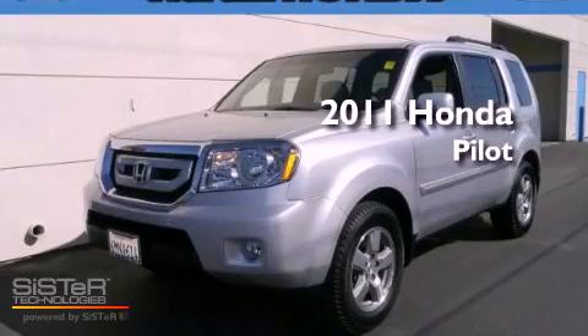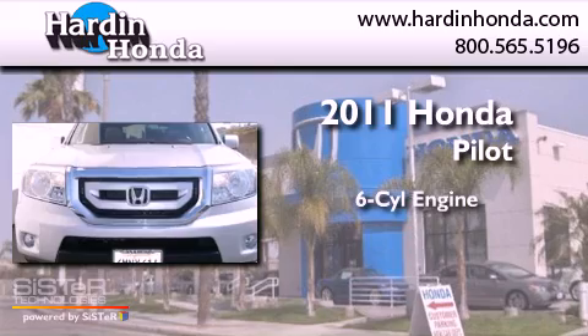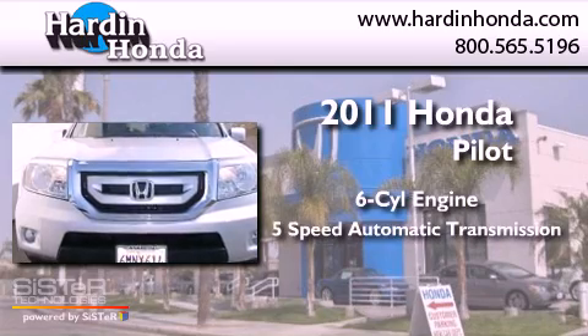This is a certified pre-owned 2011 Honda Pilot. It has a six-cylinder engine and a five-speed automatic transmission.